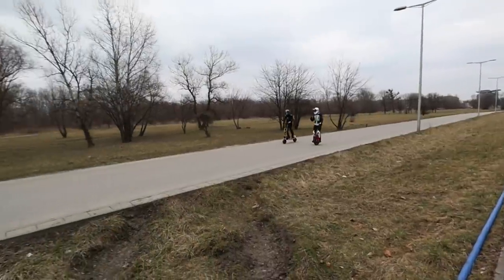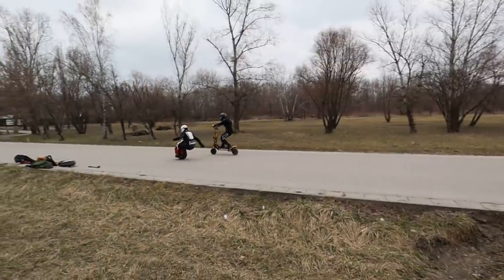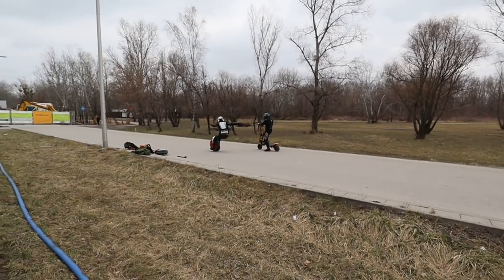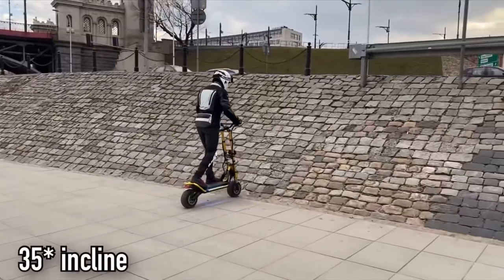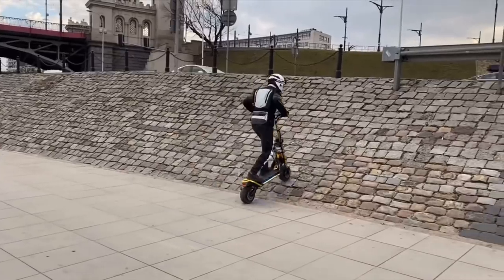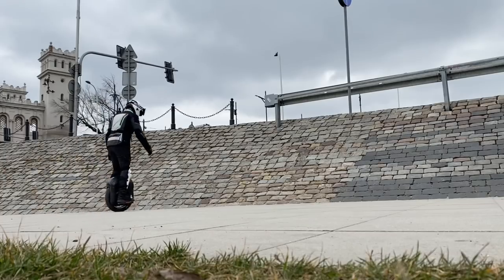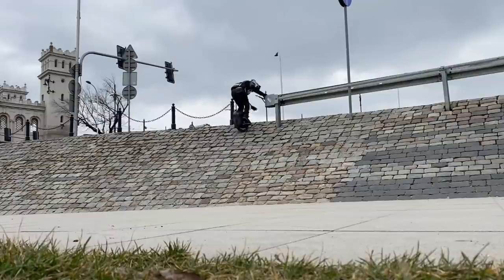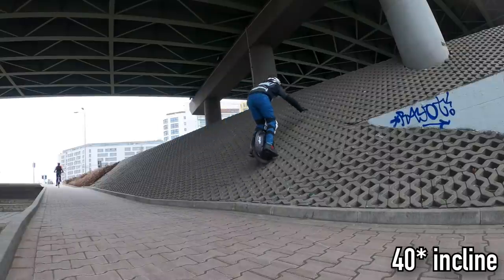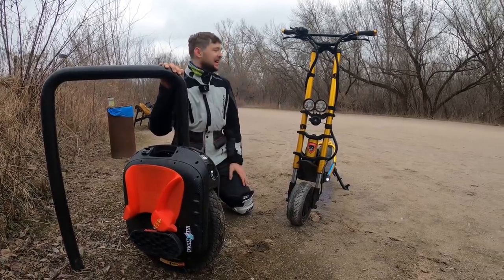Both the e-scooter and EUC are really quick, but what about braking? Braking from around 50 kilometers per hour, I managed to stop just a meter behind the scooter — pretty nice performance from the EUC.